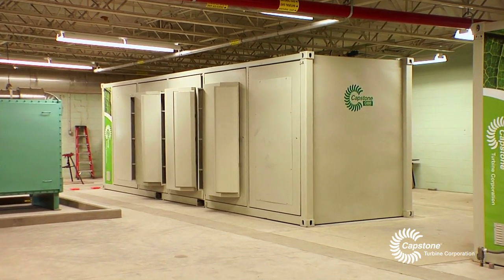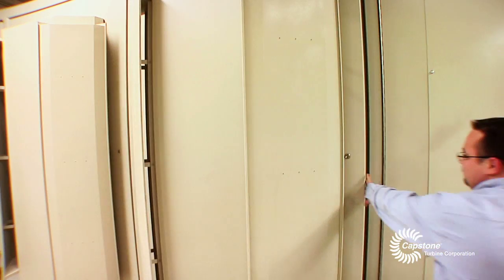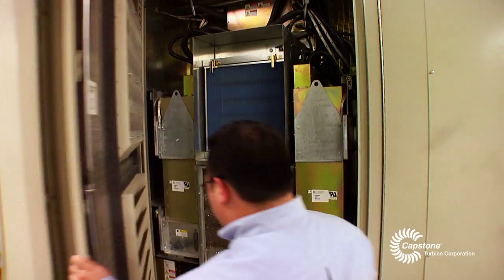The microturbines produce 40% more power using the same amount of natural gas as my internal combustion engines.